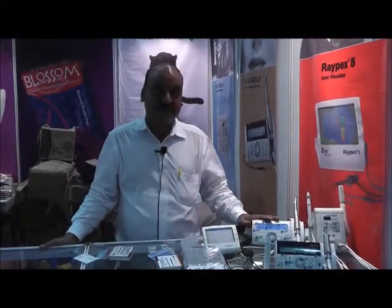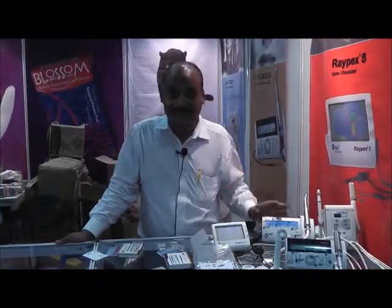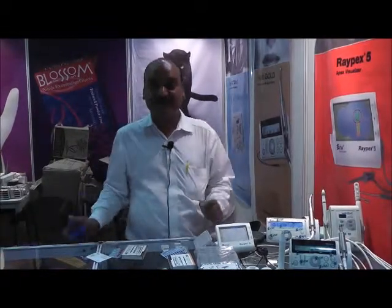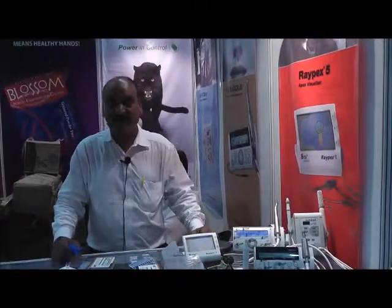Now we have rotary motors where single-sitting root canal treatments are done. We also have obturation devices — instead of using normal gutta-percha points for sealing root canals, these machines make the process very convenient, easy, and high-tech.